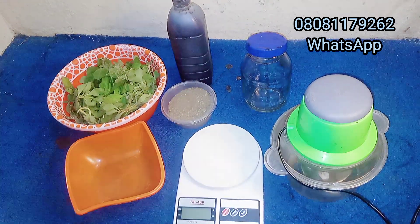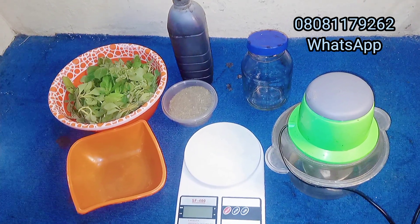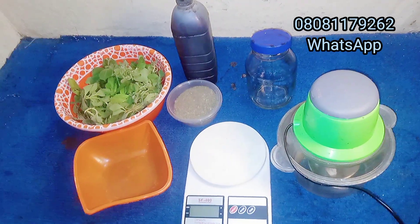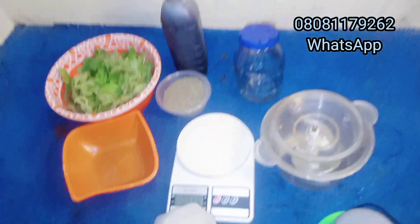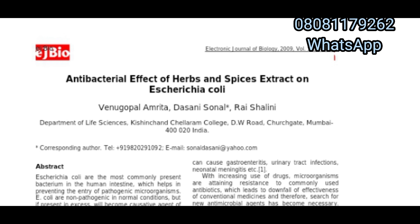Today we'll be talking about the remedy to cure E. coli infection in poultry farming. Research was done earlier in 2009, titled 'Antibacterial Effect of Herbs and Spices Extract on Escherichia coli.' This was done by the Department of Life Science in India, and from the research many herbs were tested in treating E. coli infection.